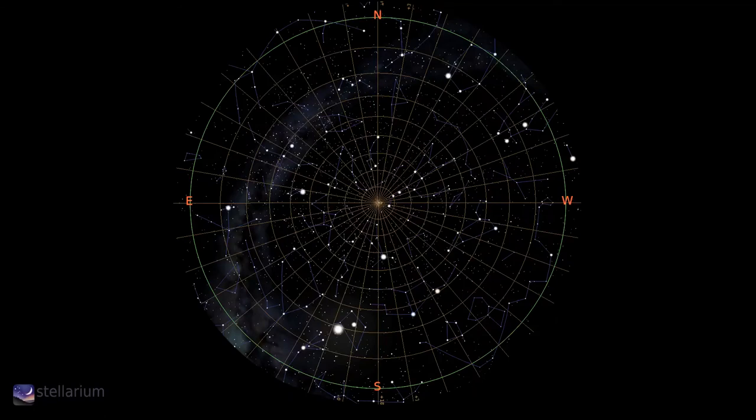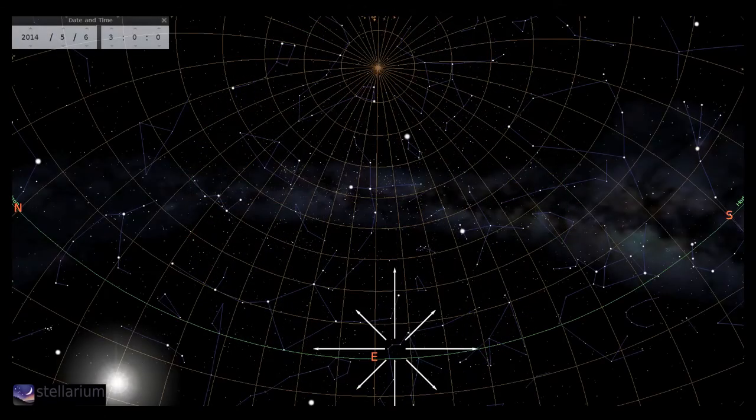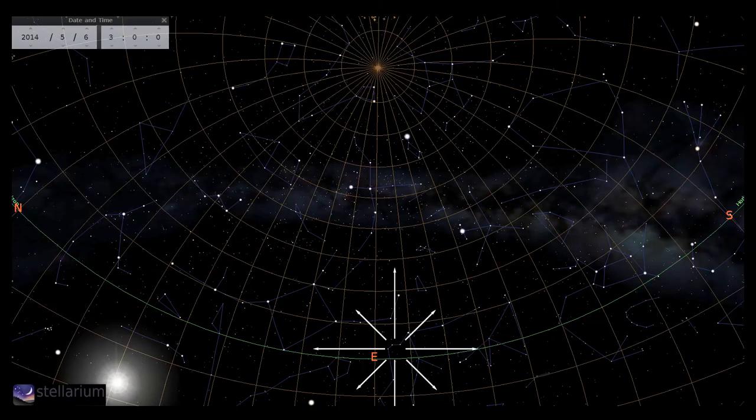May might be a very good month for meteors this year. We start with the Eta Aquariids, a shower based on the debris of Halley's Comet. The peak is on the 5th and 6th and is best seen after 2am when the Moon sets. This shower has a zenithal hourly rate of about 30, so it's well worth a look.